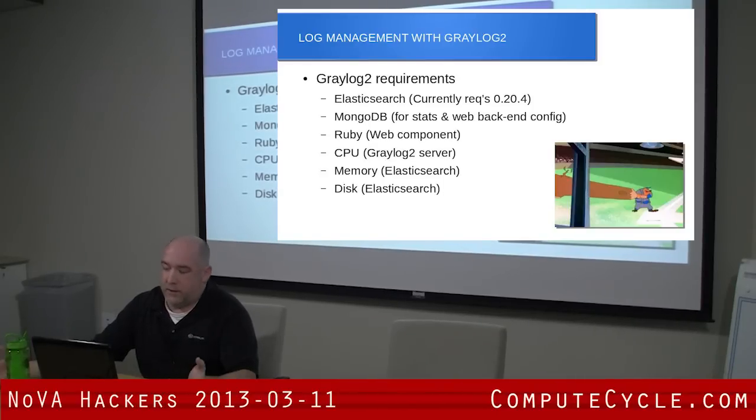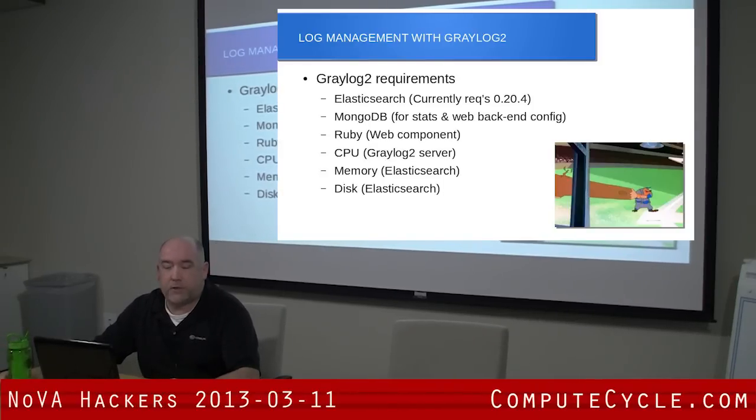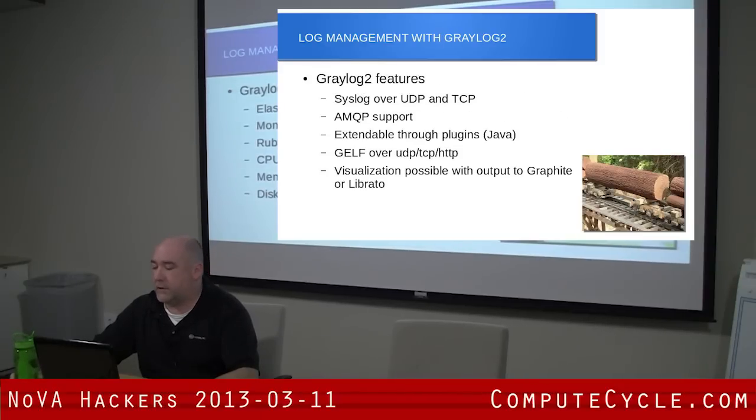When you're specking out a system and want to give this a try, you have to make sure that the Graylog server instance has plenty of processing power — it does chew up a lot of CPU. And then on the back end for your Elasticsearch, depending on how much you want to keep, you've got to make sure that you size your memory and disk accordingly.